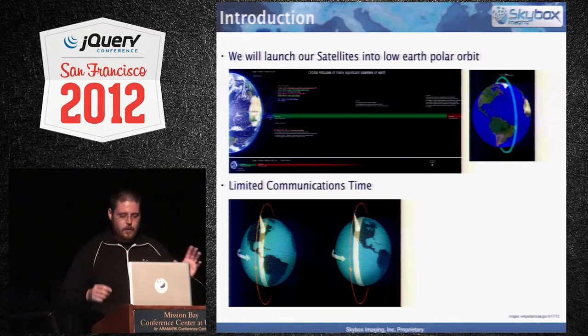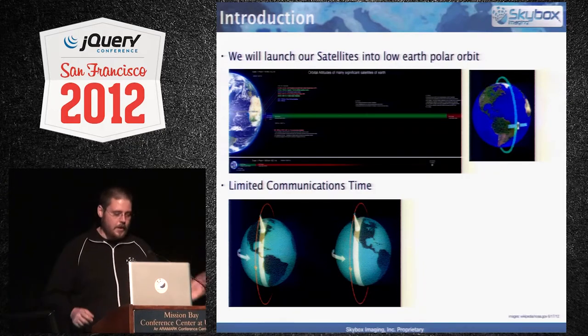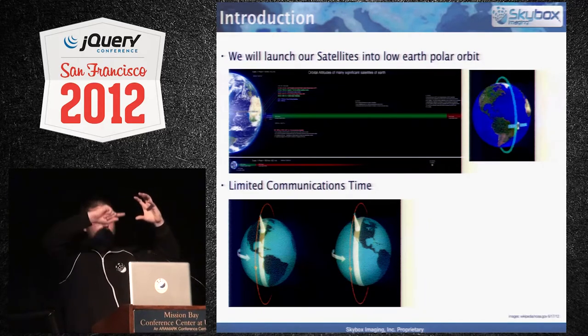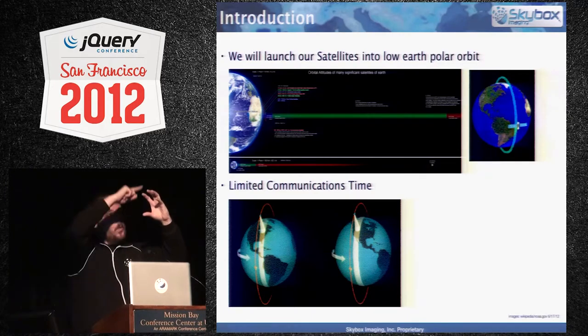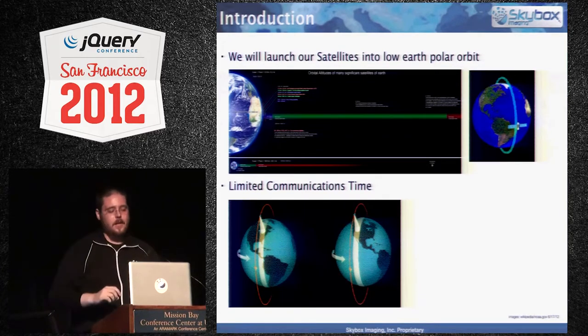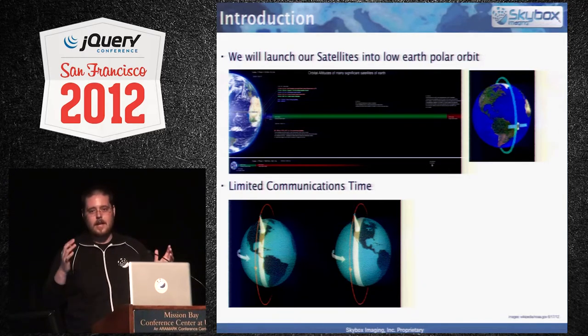Let's talk a little about satellites and telemetry. Our satellites are going to be in a low polar orbit. Basically, you've got the Earth, and satellites go all the way around — it's rotating as it's going around, taking pictures of the Earth in swaths. Low Earth orbit puts us around here. That's not like no gravitational pull — that's the moon, that's GPS satellites. We're right down in here, so you can get an idea of where our satellites will be.